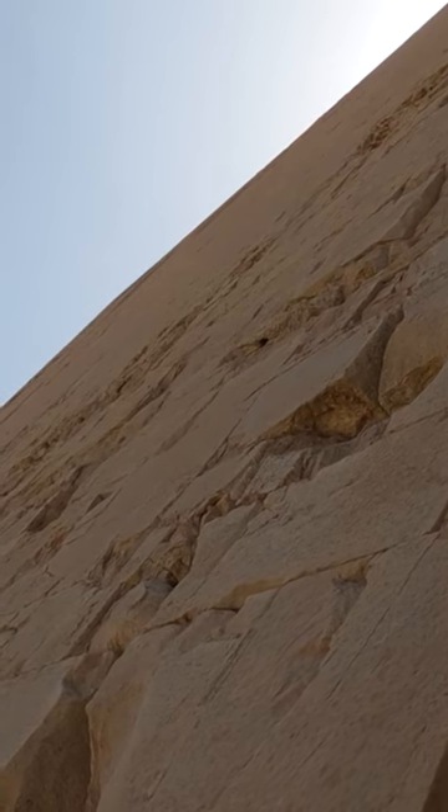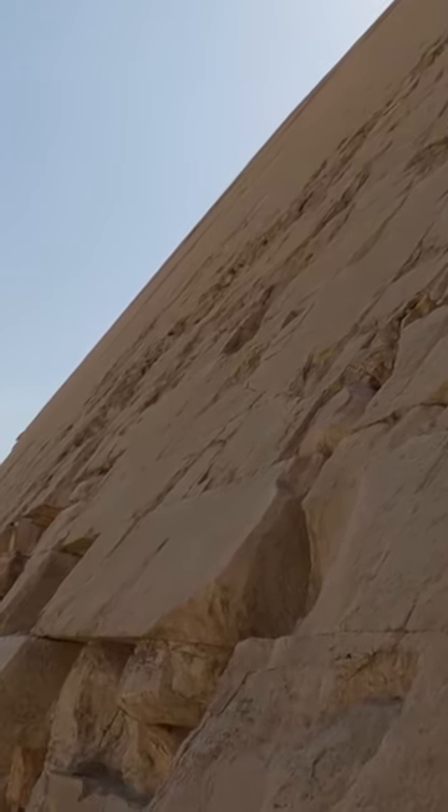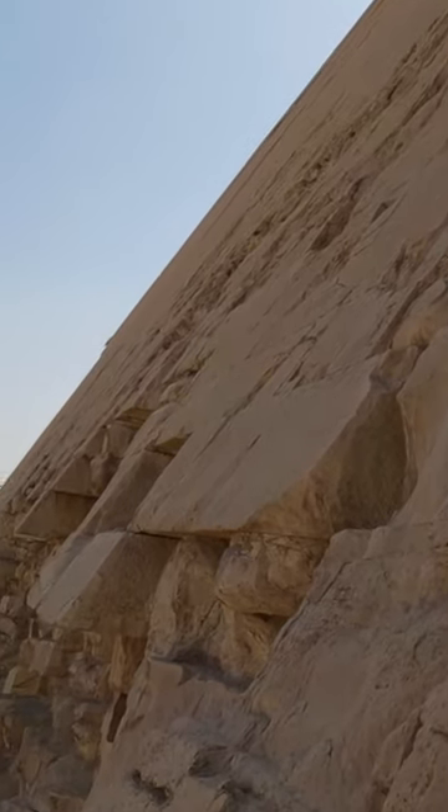The Bent Pyramid is also significant for being the first pyramid to have been originally planned as a true smooth-sided one, unlike the step pyramids that preceded it.